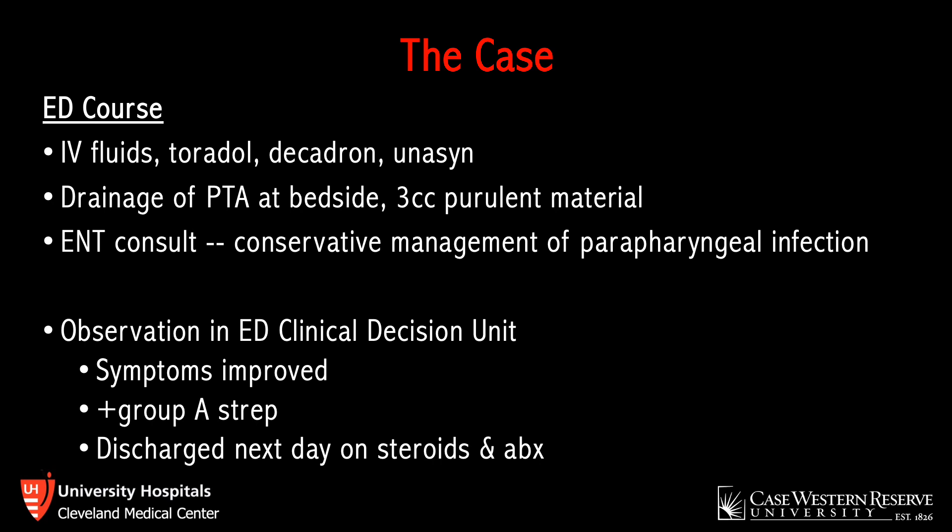After CT, the PTA was drained at bedside and approximately three cc's of purulent material were aspirated. A point-of-care ultrasound performed afterward confirmed resolution of the abscess. ENT was consulted given the deeper extension and opted for conservative management. The patient was admitted to the emergency department's clinical decision unit, monitored overnight, and received further steroids and antibiotics. His symptoms improved, cultures grew Group A strep, and he was discharged the following day on steroids and antibiotics.